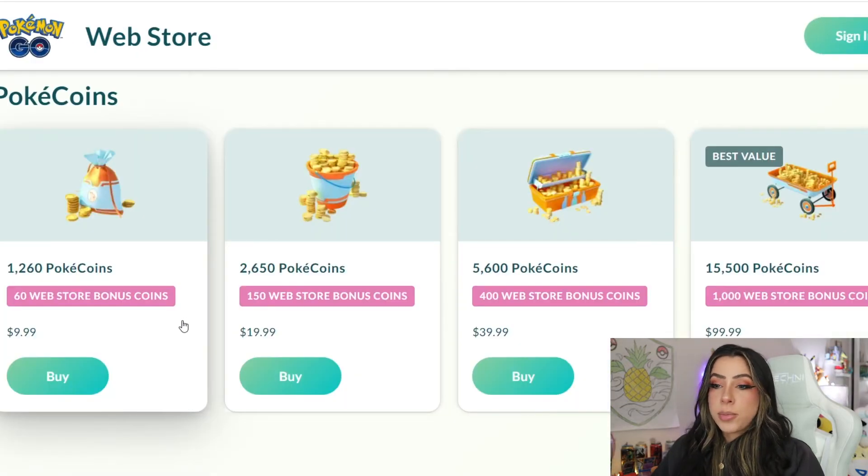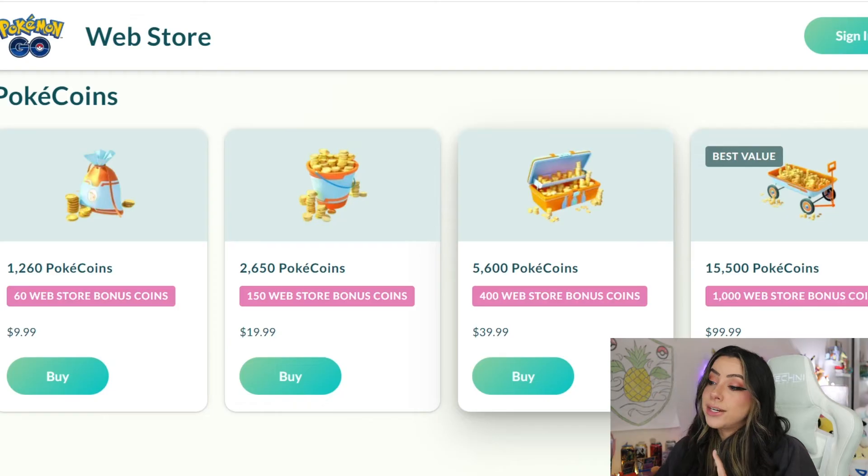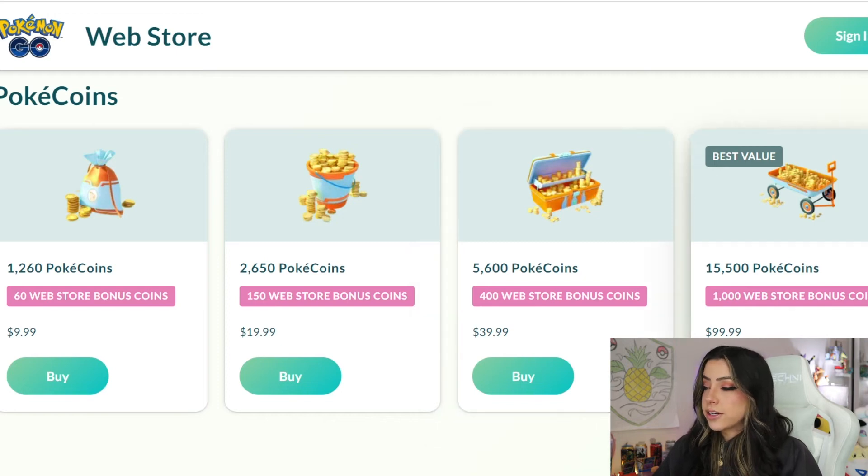For Pokecoins, you can get a bundle for 1,260 Pokecoins for $9.99, which gives you 60 extra coins. You can also get a bundle for $19.99 that gives you 2,650 Pokecoins, which gives you an extra 150 coins. There's also a bundle for $39.99 that gives you 5,600 Pokecoins, which will give you 400 extra Pokecoins. And lastly, there is the best value at $99.99, which gives you 15,500 Pokecoins — that's an extra 1,000 Pokecoins.